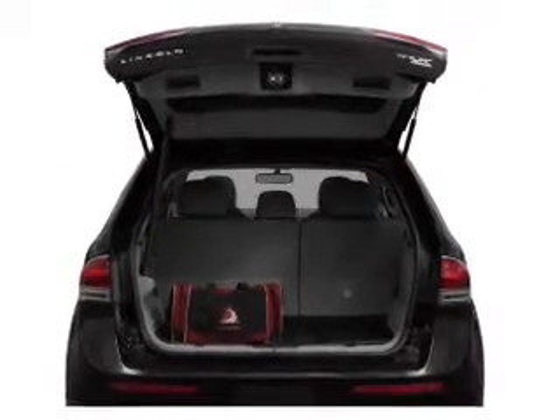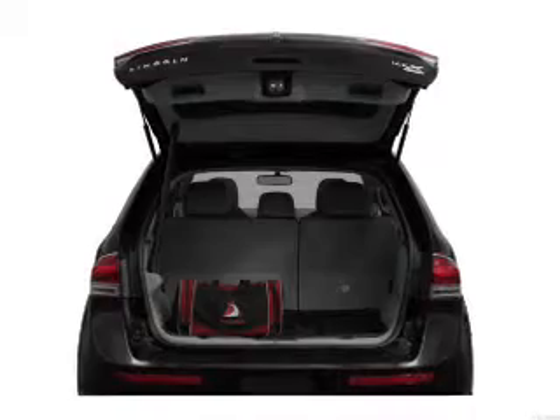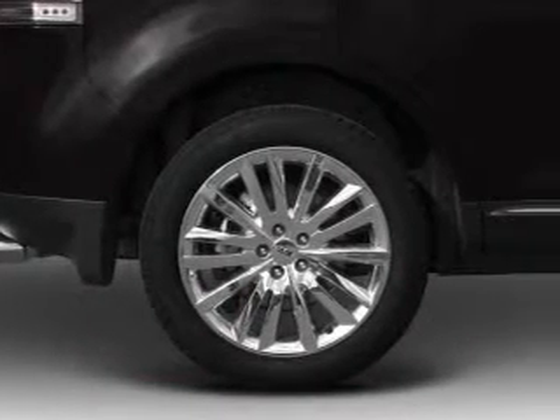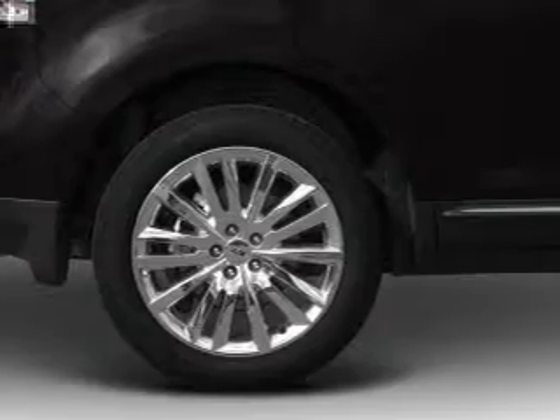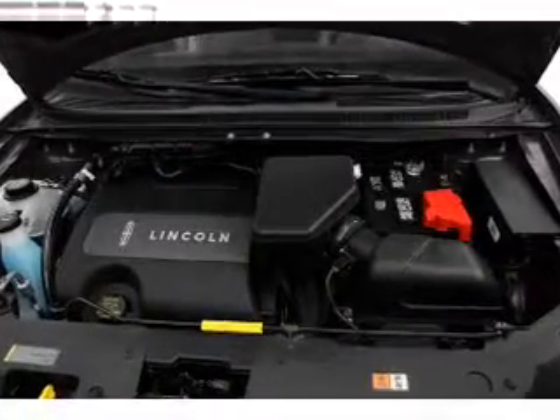Plus, enjoy these notable features that are included in this vehicle: keyless entry, leather seats, power door locks, power windows, cruise control, Bluetooth wireless, and AM-FM stereo with a CD player.